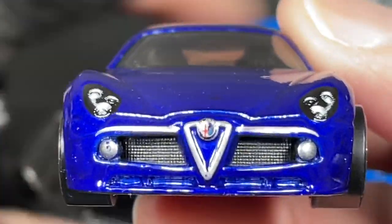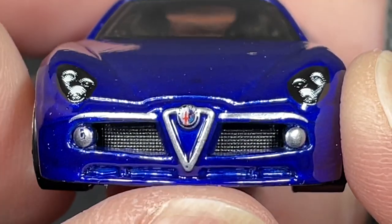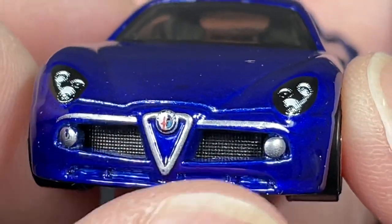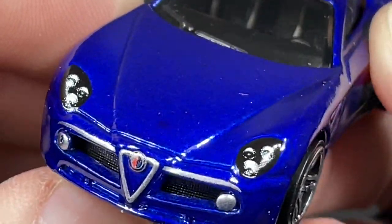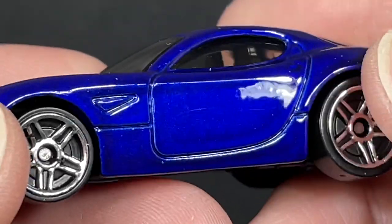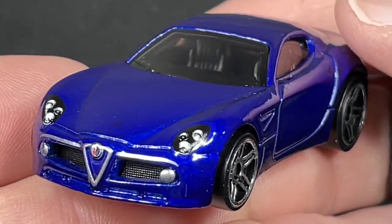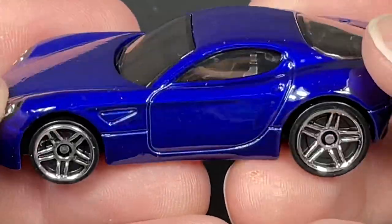Look at that front end, that is sweet! I love how the grill shows through there — the lights, some beautiful lights, really nice details. It's a really cool blue, it's got that really nice translucent quality where you can see the shades inside. Really cool color, almost like a spectraflame. Nice wheels on it — taller ones in the back — and it's only a two-door car.